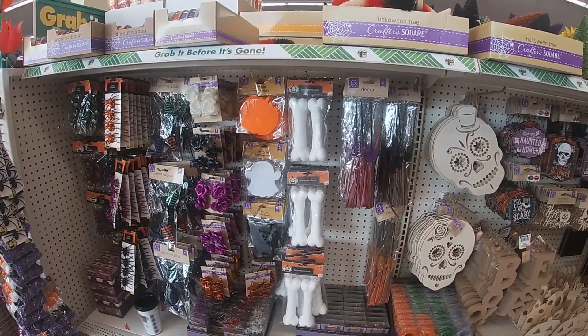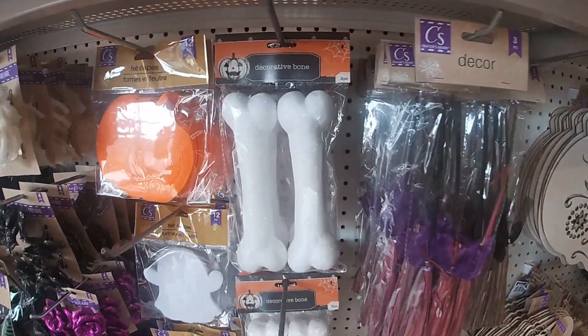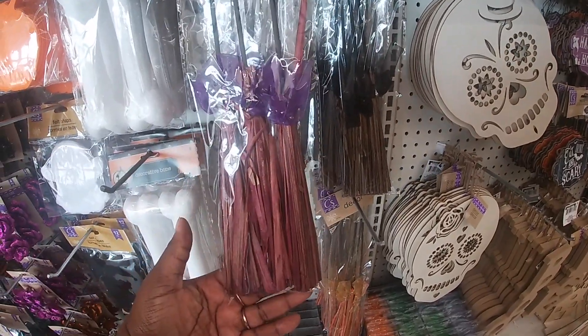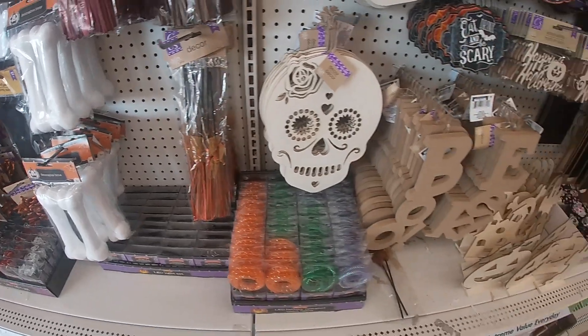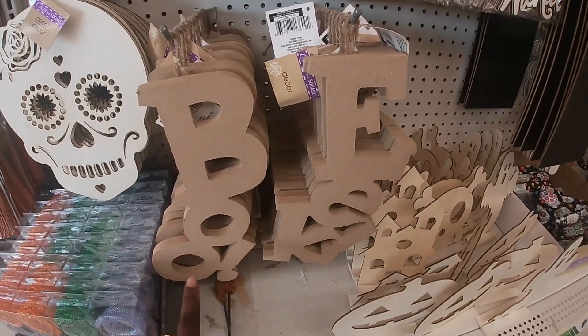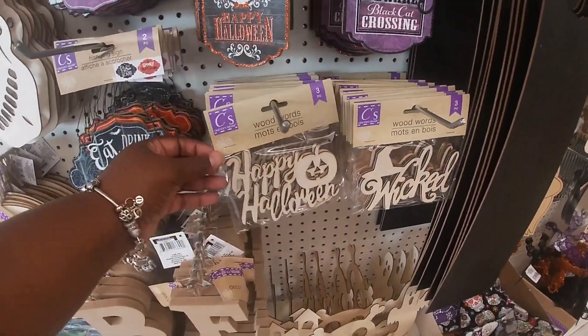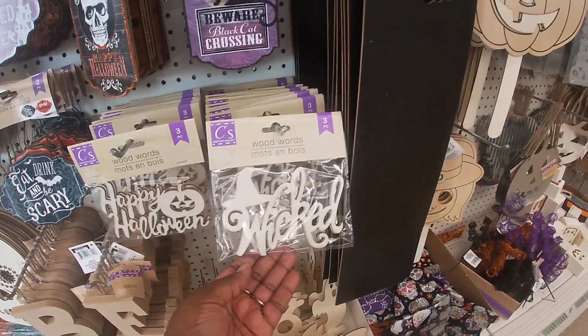I pretty much have the same stuff over here. Decorative bone. The witch brooms — purple, black, and orange. These are cute. They say boo and eek. The DIYs, wood words. Happy Halloween. Wicked.